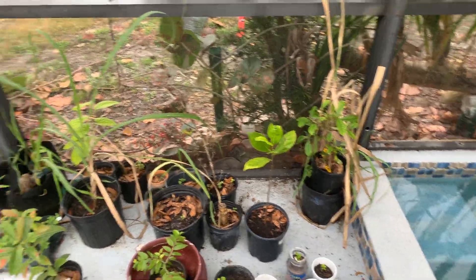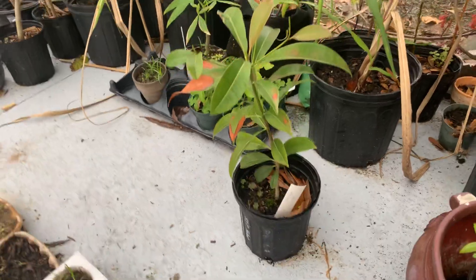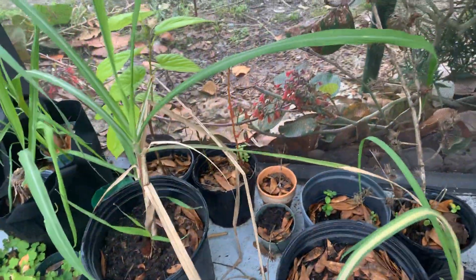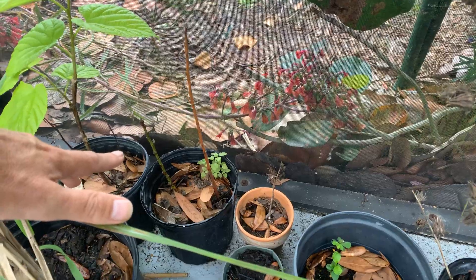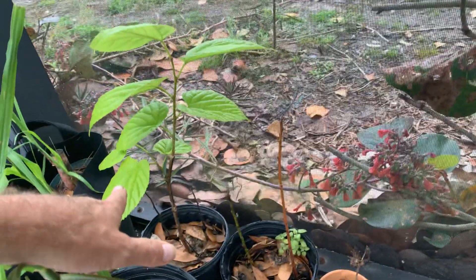Sugarcane, miracle fruit. This one's a sapodilla — Celis variety — looks like it's doing okay. Some more sugarcane. I think these are peach — I need to label them before I forget again. And here's the mulberry.